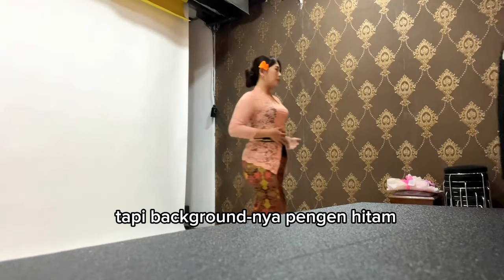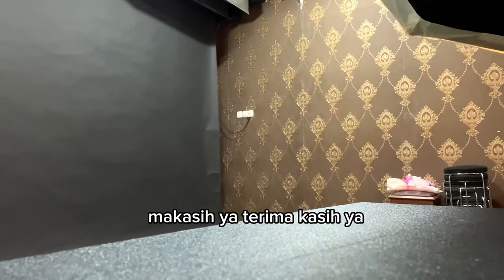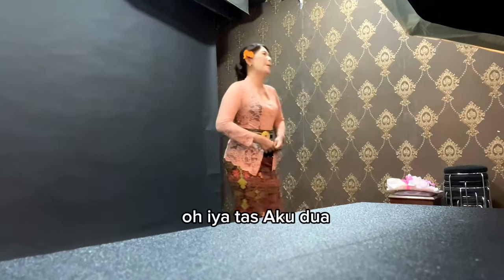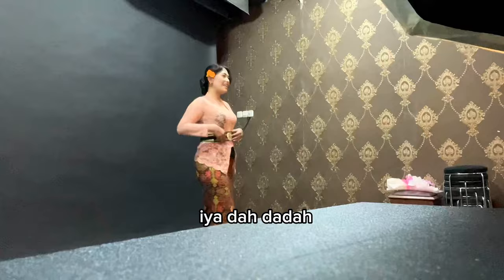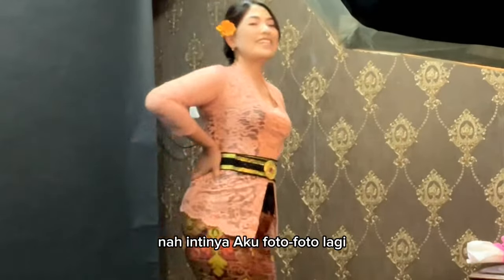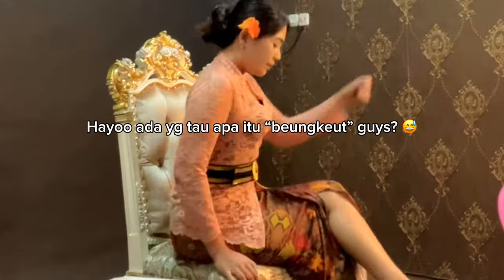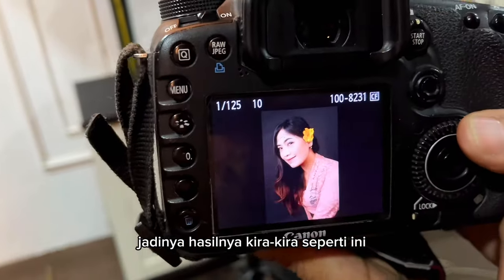Nah guys, let's go to photoshoot the second! I'm going to photo for part 2. I'm going to style my hair from the bottom, then dry it. So the result is like this.